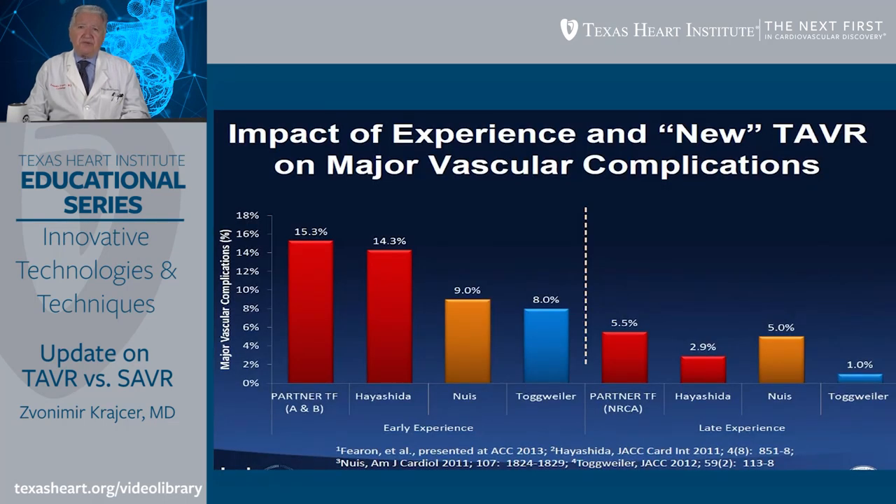Expertise and learning curve play a significant role in outcomes and decreasing mortality and morbidity after TAVR. The incidence of major vascular complications was above 15% in earlier clinical trials, and at the present time it's in the range of 1%. This has to do not only with experience, but also with the significantly decreasing profile of the devices over the last several years.